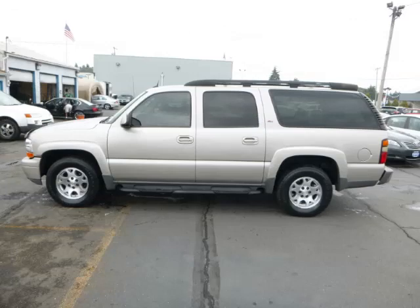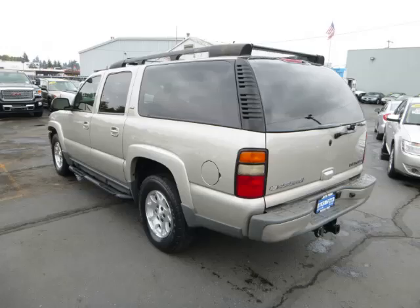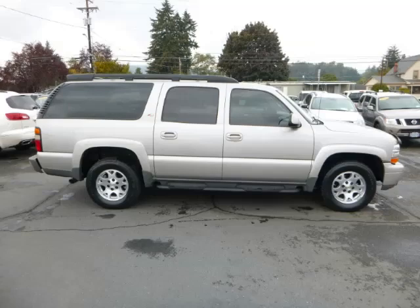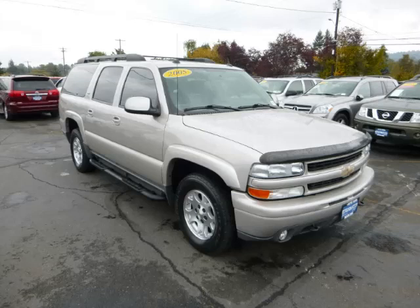This is a 2005 Chevrolet Suburban Z71, with just 90,000 on the odometer. This Chevrolet remains competitive in its class, delivering comfort, reliability, and a 5.3-litre V8 engine.